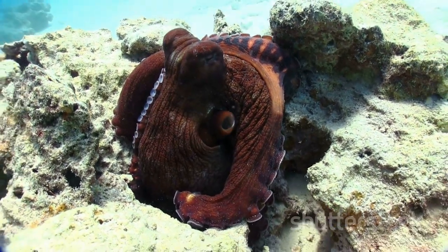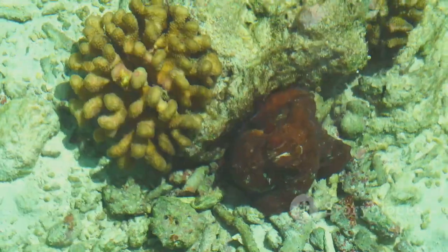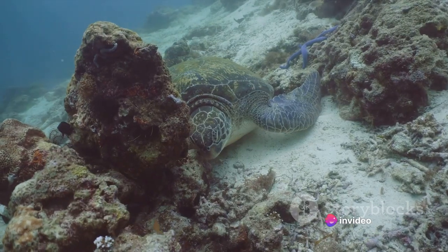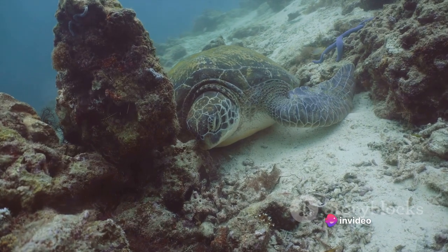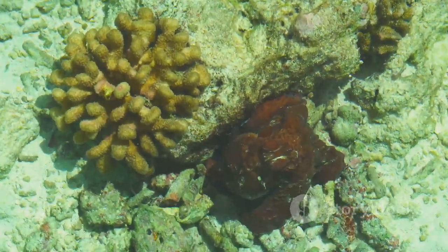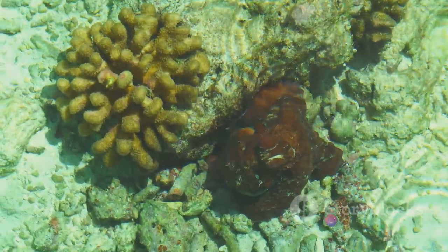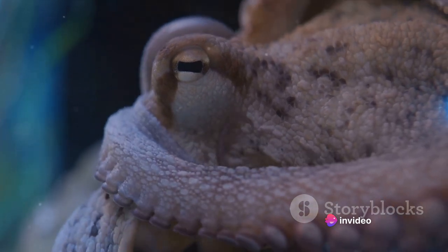From their mesmerizing appearance to their cunning survival tactics, octopuses continue to captivate us. With their bulbous heads, soft bodies, and eight long arms lined with suckers, they are a sight to behold. Each species has its own unique characteristics — from the giant Pacific octopus with its three-meter span to the tiny and venomous blue-ringed octopus. Their ability to change color and texture in a blink to blend with their surroundings is nothing short of extraordinary.